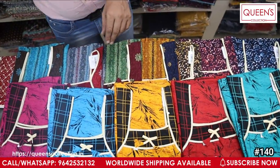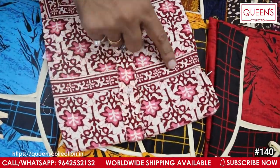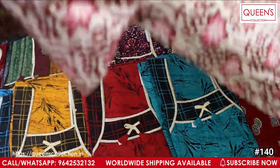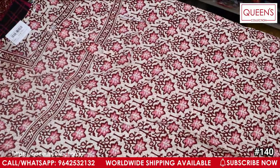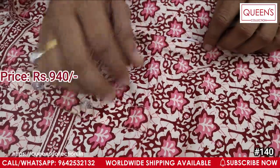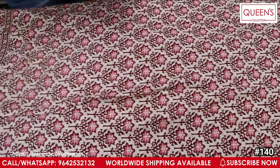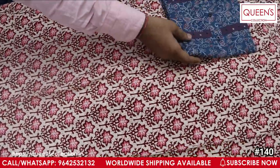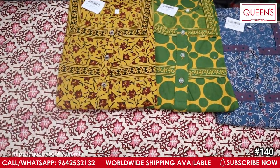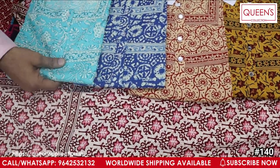We will now see the next variety in feeding nighties. We have a box-type style with front button and side zip. There are fancy varieties with good cloth quality. There are Jyoti prints and a feeding option available on both sides. The range is 340, with pad prints and different colors including greenish and dark colors.